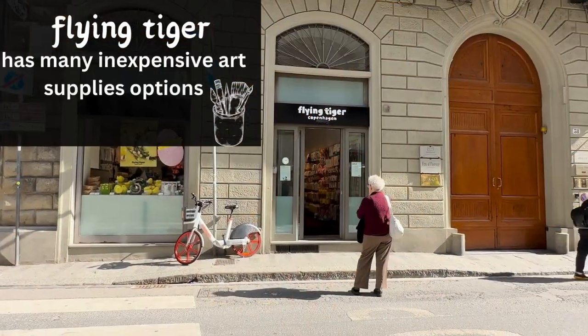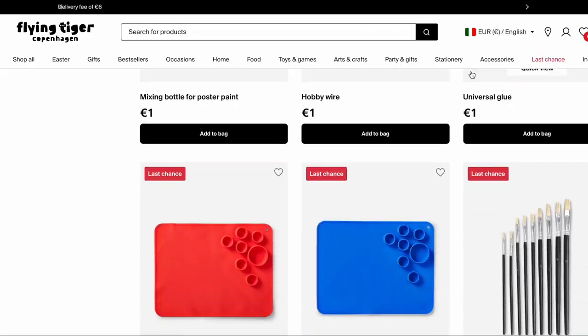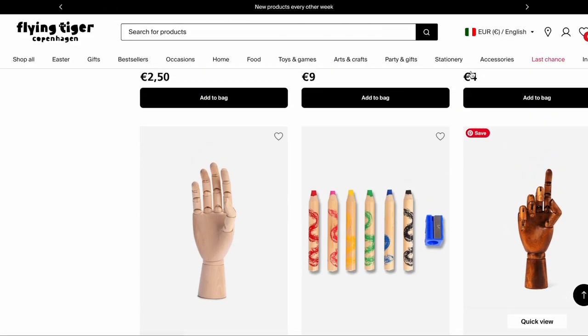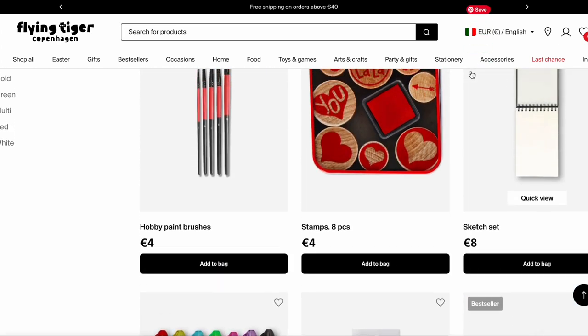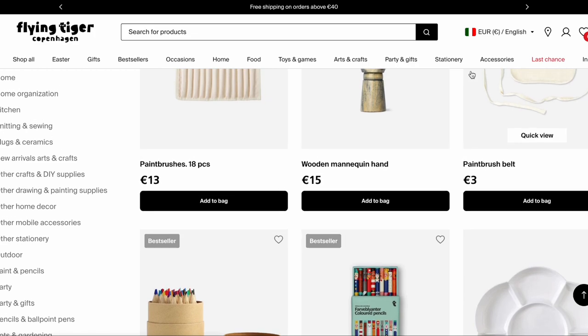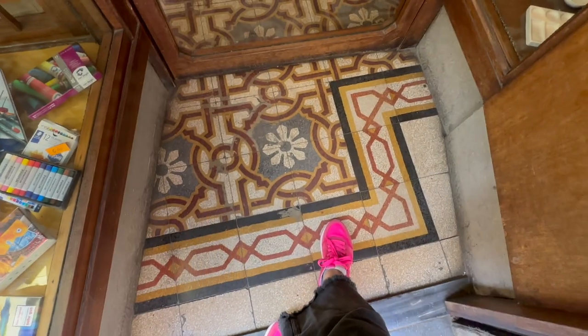If we leave the shop and take our first right, we're going to hit Flying Tiger, which is just a little chain store from the Netherlands. But they've got great, inexpensive art supplies — just a little tip there in case you forgot yours or just need something on a budget. It's good to check out.